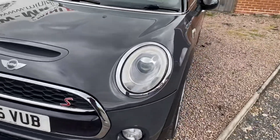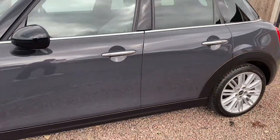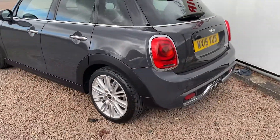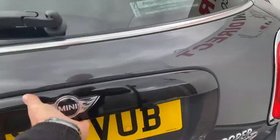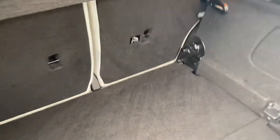LED headlights and rear lights. Rear privacy glass, rear parking sensors, really good sized boot on the five door. 60-40 split rear seat and the hidden storage space on the flat floor loading system.